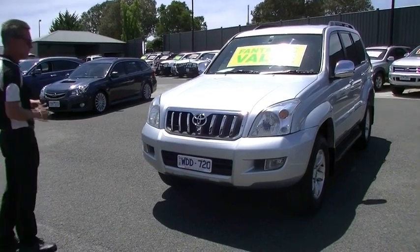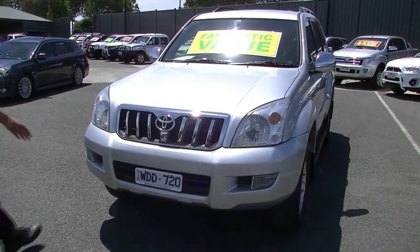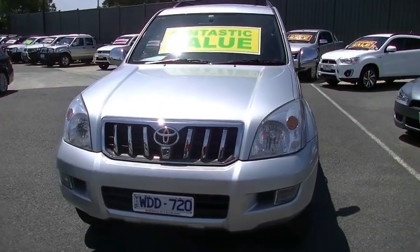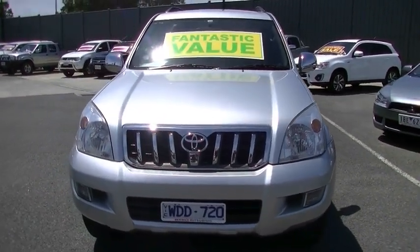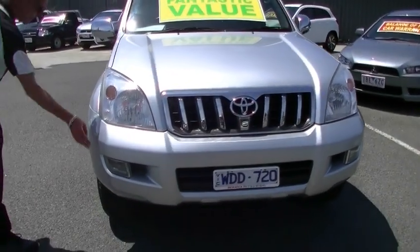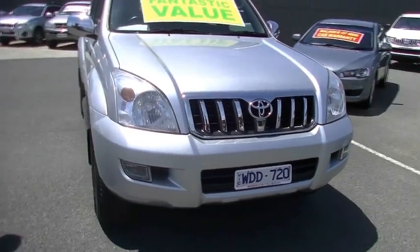Finished in metallic silver as you can see. Chrome grille running through the middle. Driving lights down in the bottom of our bumper bar. Presents really well, the paintwork, especially for an '07. As we come around to the driver's side, a couple of really minor little cosmetic marks just on the side of our front bumper there.